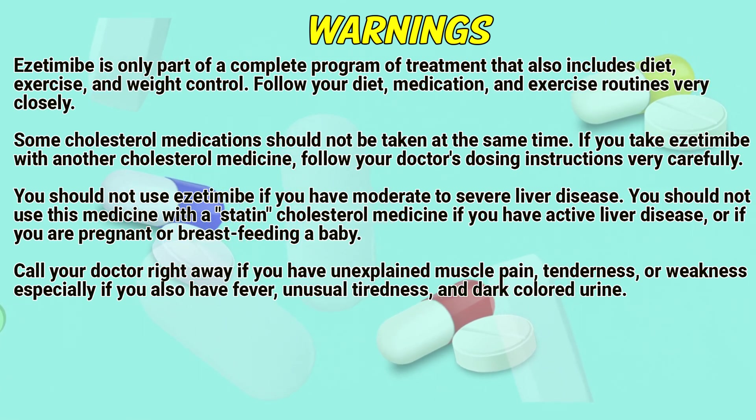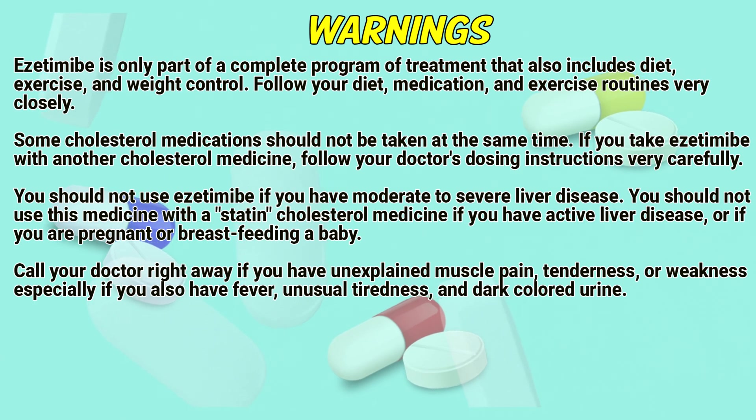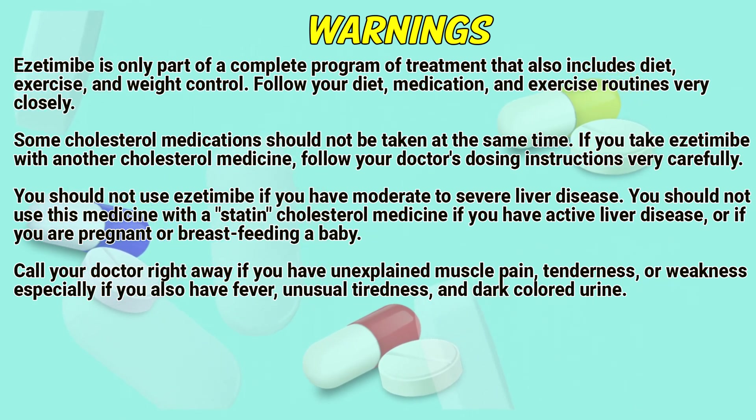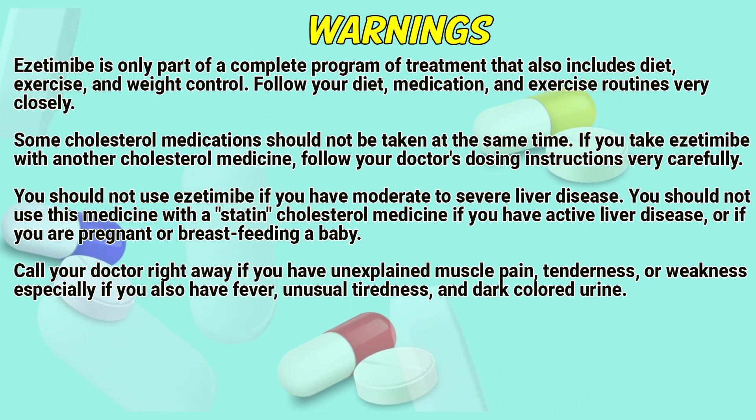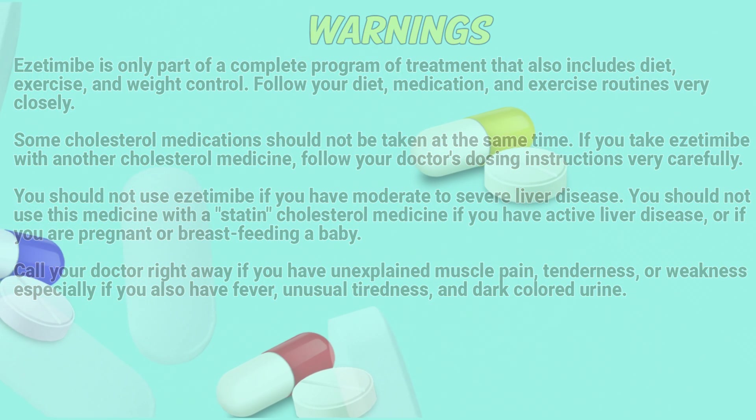You should not use this medicine with a statin cholesterol medicine if you have active liver disease, or if you are pregnant or breastfeeding. Call your doctor right away if you have unexplained muscle pain, tightness, or weakness, especially if you also have fever, unusual tiredness, or dark-colored urine.